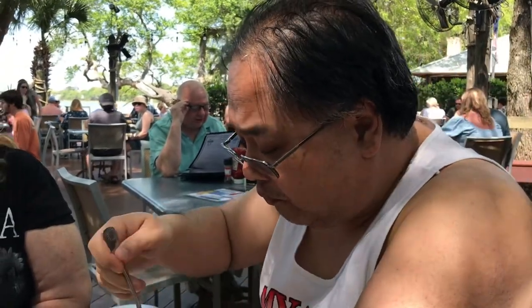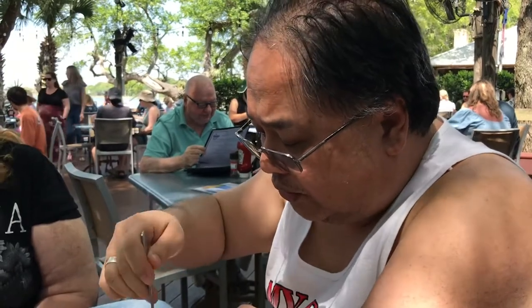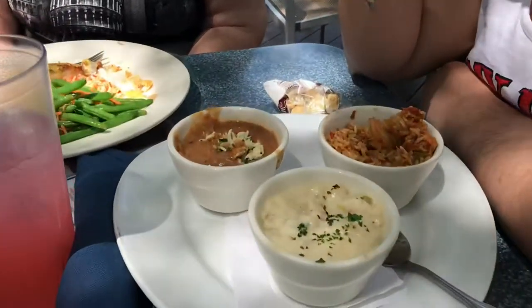Now the jambalaya — it looks like authentic jambalaya. It's nothing like California where it's like a soup — it's not a soup, so that's already a plus. Oh yeah, that's good. Definitely. It's rice, andouille... this is enough to make you come back.